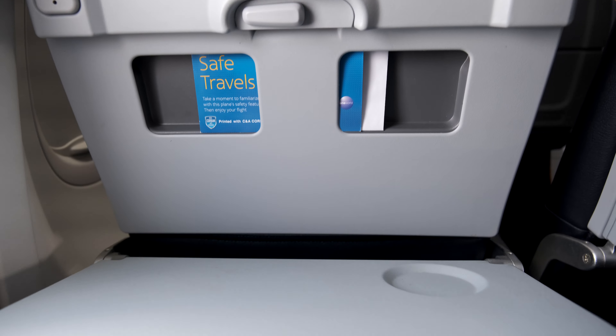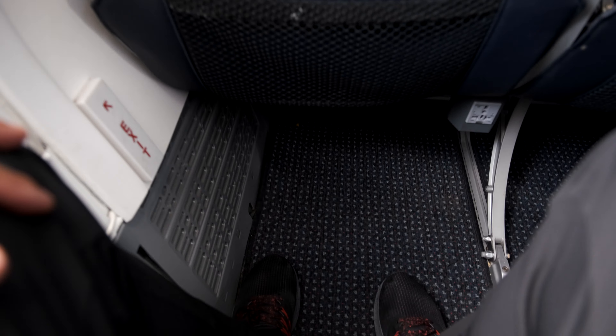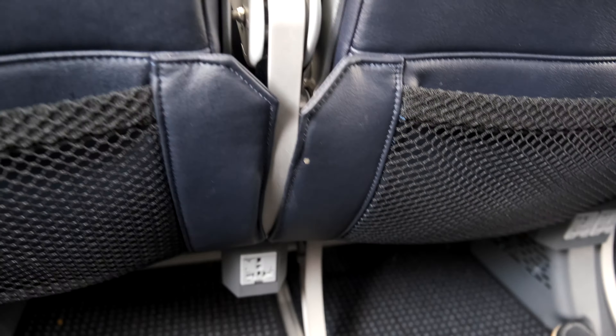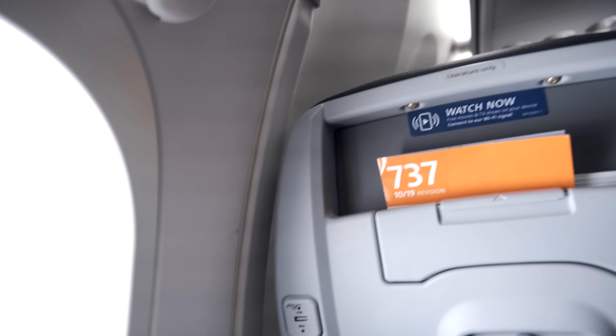So you'll have to bring your own device — tablet or phone. AA does offer free entertainment through their app. There's also a 120-volt charging port down below in between the seats. The seat itself is pretty standard, with individual air vents overhead and a good view out of the window.